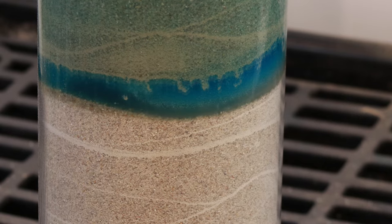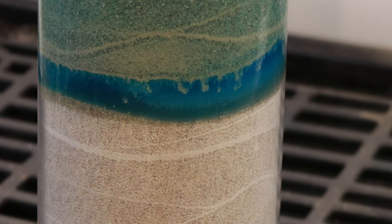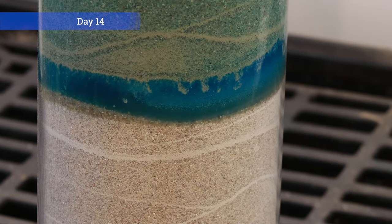After 7 days, we continue to see expansion and some commingling of the sand layer and the polymer layer. This test has been running for over 14 days with no water penetrating the polymer layer.